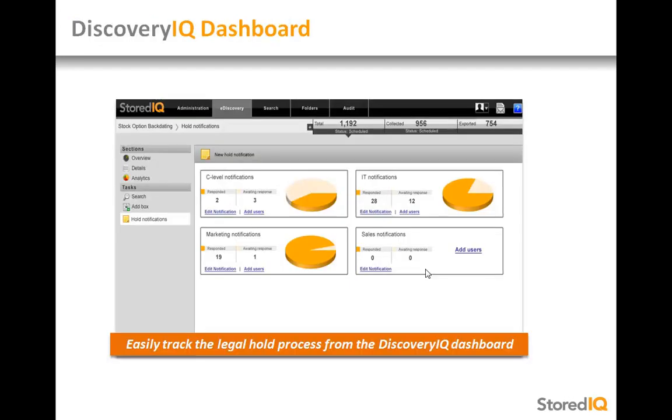At a glance, legal or IT users can track matters from the DiscoveryIQ dashboard and quickly see which custodians have been notified, which have responded, whose data has been analyzed, and whose has been collected.